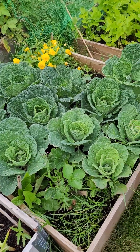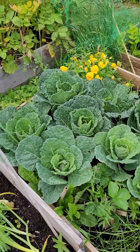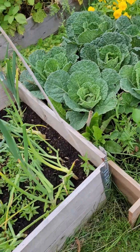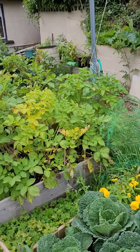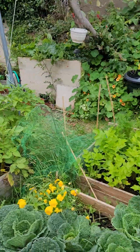Those are not potatoes - those are cabbages that are still growing. I had a head of cabbage last Sunday, absolutely delicious. There are some onions in there with a load of weeds. More potatoes there in the background that will need to be harvested soon enough.